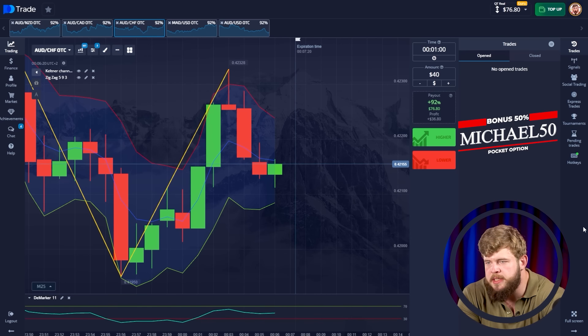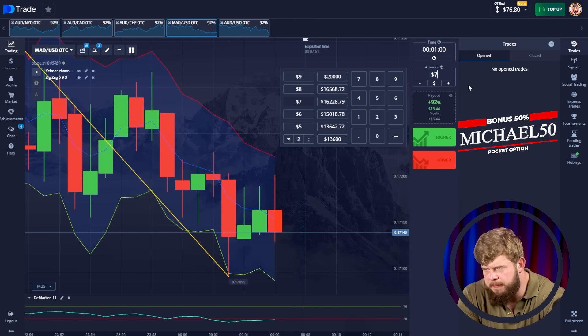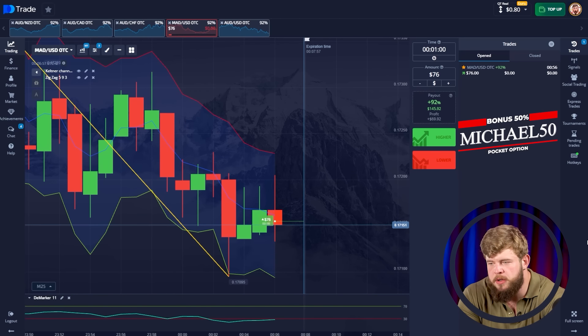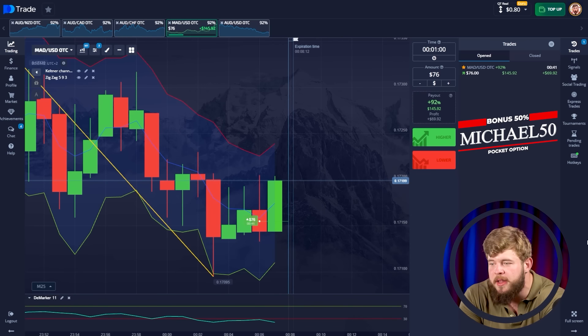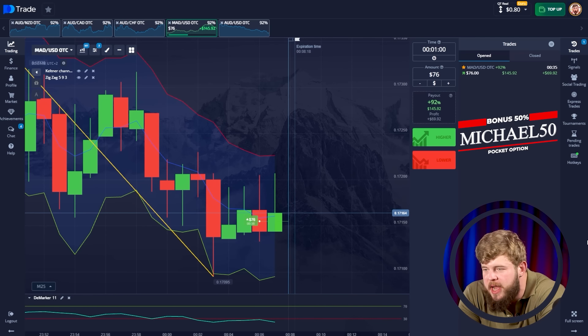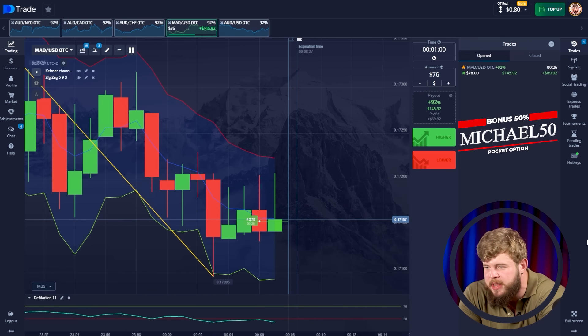Now we are going to trade MAD/USD. I'm changing my investment to $76. We have opened a buy position because you can clearly see that price is sitting on the middle line of the Counter Channel. We tried to break through it and drop, but we failed. That's why I expect a pullback reaction from the middle line. Just look at this big green candle — what a nice reaction from the middle line. We've even touched the upper edge of the channel.